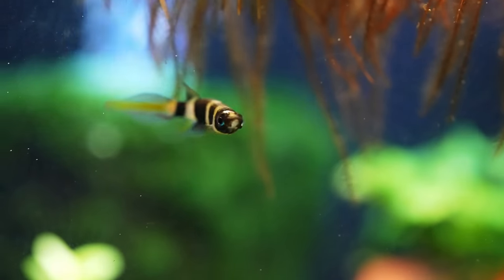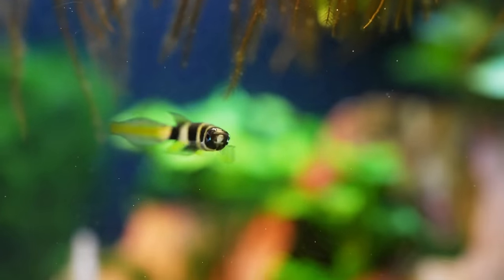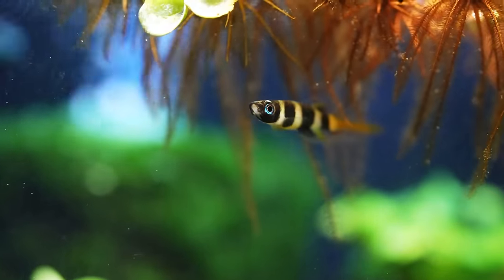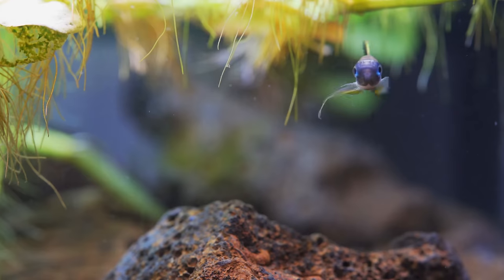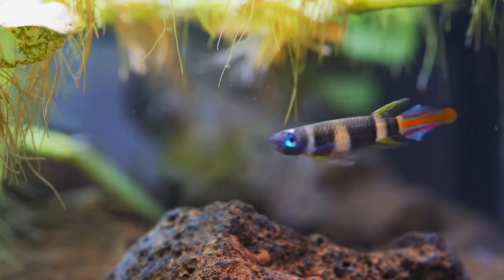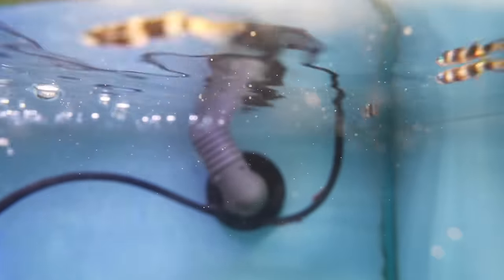Since we just talked about bottom dwellers, Zenzo, what about surface dwellers? What top-dwelling fish can fit in a nano tank? This is a fish I've actually kept before, and that's the clown killifish — sometimes called the rocket killifish. They are amazing, beautiful, and very much top-dwelling fish. The only challenge is they tend to be very good escape artists, so you've got to have a very well-fitted lid with no gaps. They're beautiful and small. They don't live very long — a lot of killifish live about a year — but if you have a healthy spawning group, you'll continue that on.